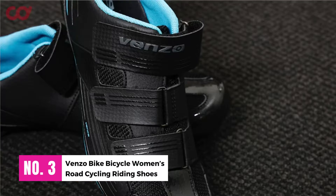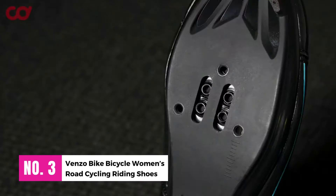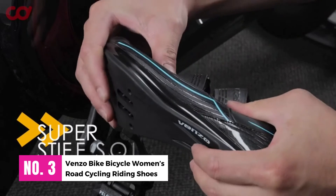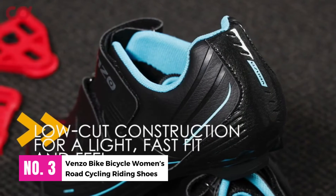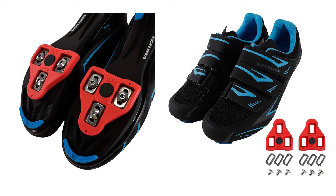Number 3: Venzo Bike Bicycle Women's Road Cycling Riding Shoes. Combining versatility and compatibility with comfort and performance, we have created an amazingly versatile shoe that is perfect for street riding, commuting, touring, and spin classes. The cleat area is compatible with every cleat type on the market, including the Look Delta and Peloton bikes, which offer the perfect platform no matter where you pedal.